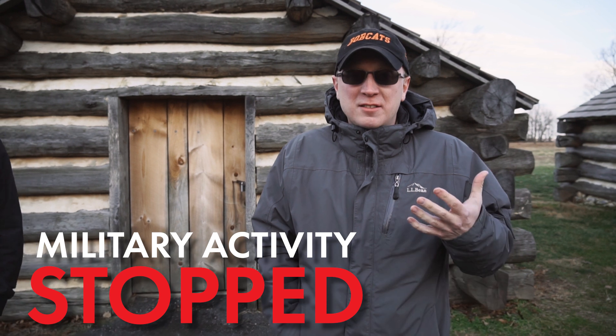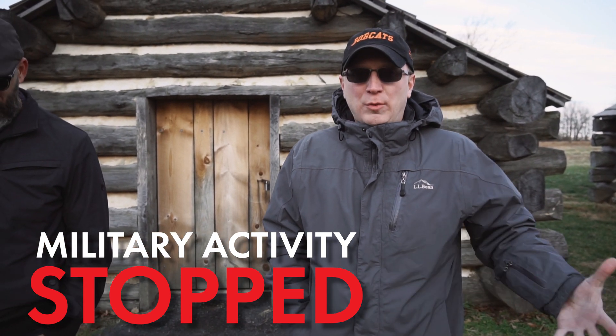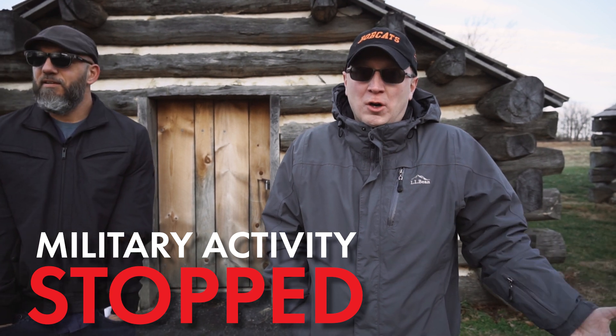Valley Forge is not that far away from Philadelphia. It's important to remember that during this time military activity stopped. Food was hard to come by and the roads were almost impassable, so this is where the Continental Army had to hunker down for the long winter.